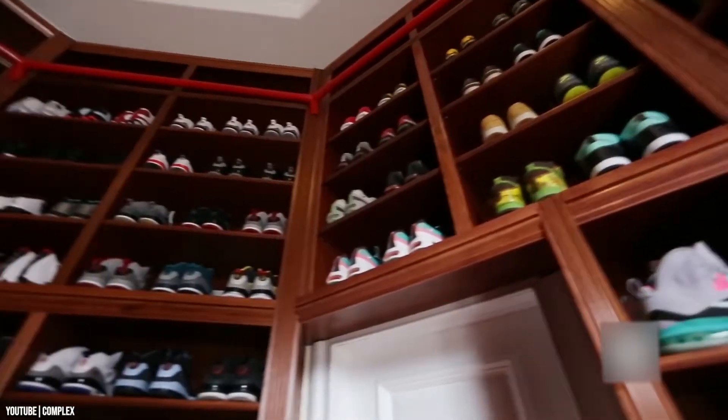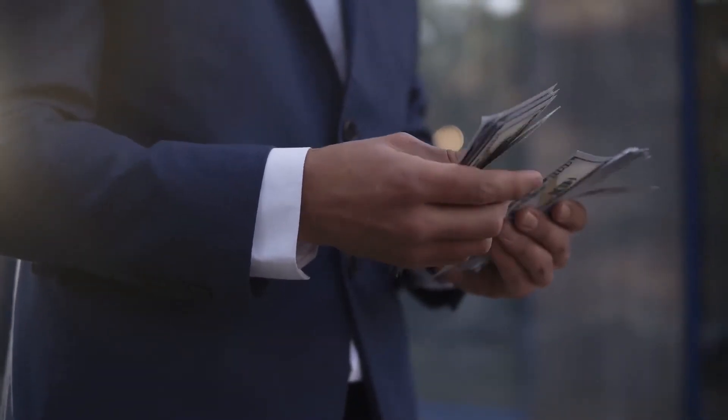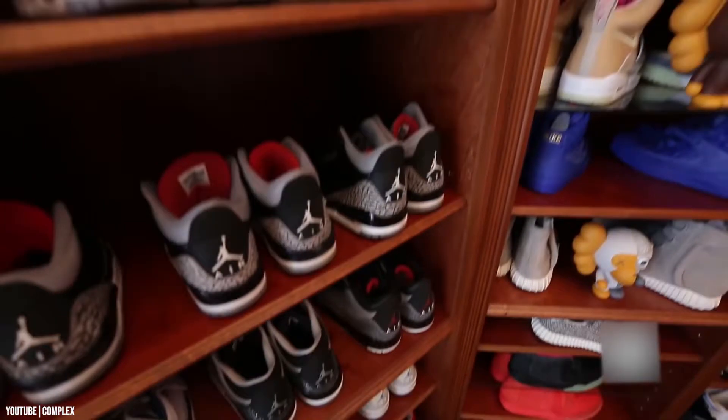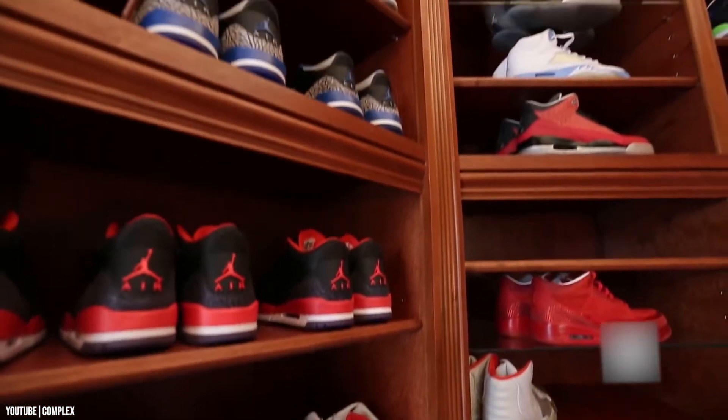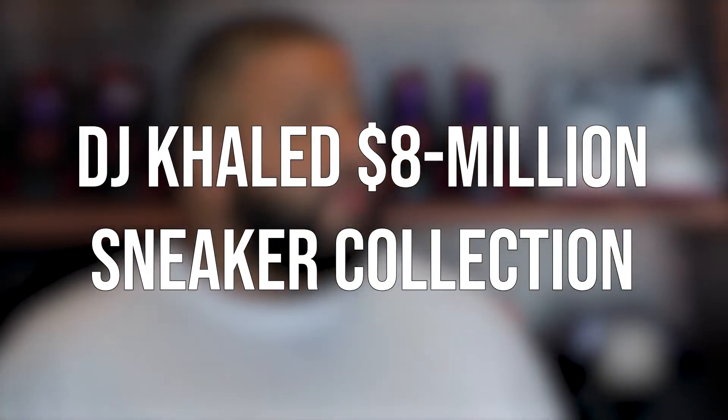DJ Khaled is undoubtedly one of the biggest sneakerheads in entertainment today. He also has one of the most impressive means of displaying his massive collection. If by chance you have $8 million to spare, you could be the next person to own Khaled's sneaker closet. Today, we will have a look inside DJ Khaled's $8 million sneaker collection.